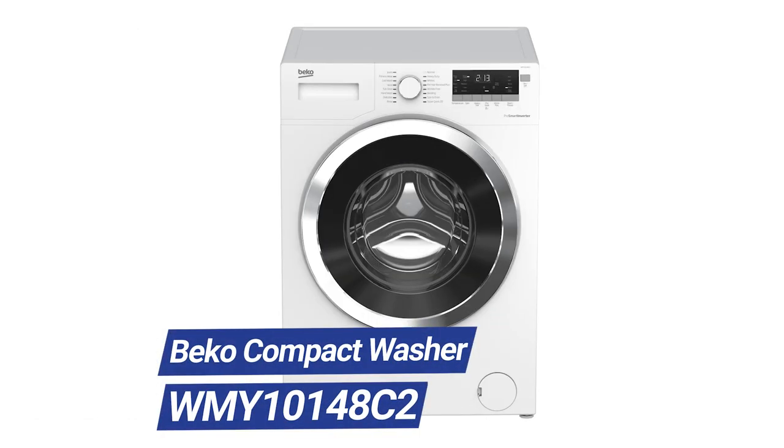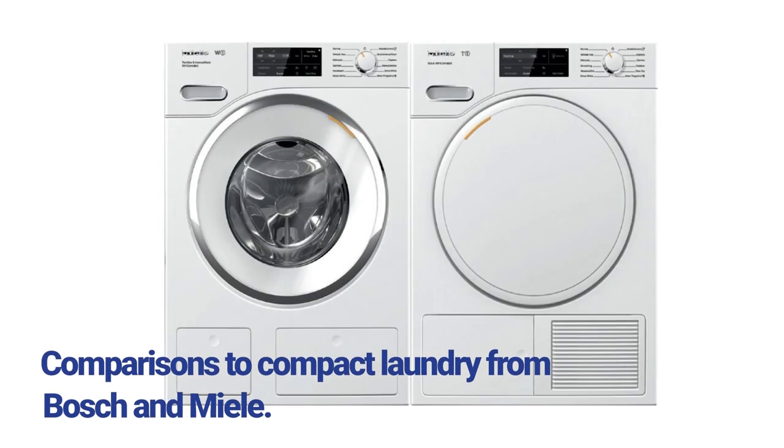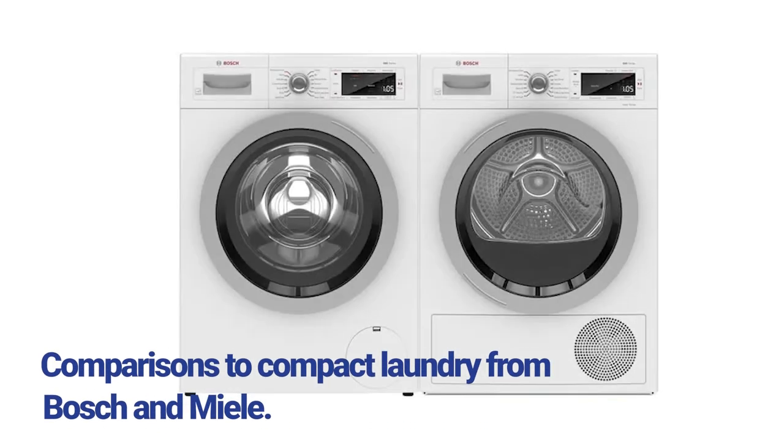You're probably watching this video on the Beko compact washer because compact laundry is so hard to find. Miele, Bosch, LG, Samsung all have no availability as you watch this. However, is availability enough for you to buy this washer? In this video, you'll learn the reliability and features of the Beko washer. As an added bonus, we'll compare Beko versus the two most popular brands, Miele and Bosch as well.